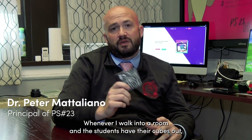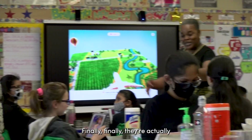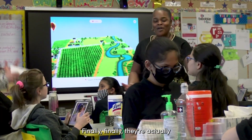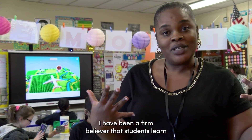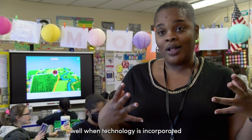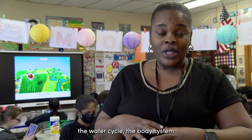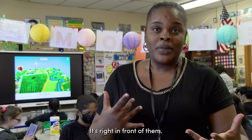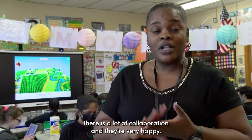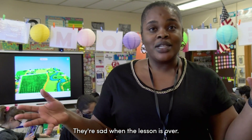Whenever I walk into a room and the students have their cubes out, there's just a buzz in the room. Finally, they're actually integrating technology with education. I've been a firm believer that students learn well when technology is incorporated, and they get to see the water cycle, the body system in their hands — it's right in front of them. They are more engaged, there is a lot of collaboration, and they're very happy. They're excited. They're sad when the lesson is over.